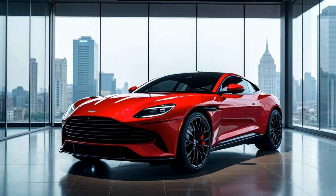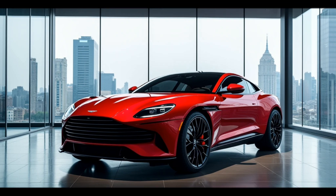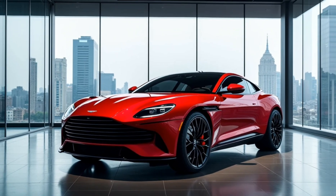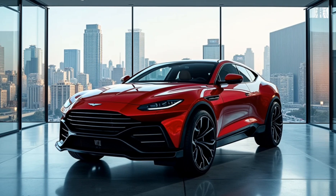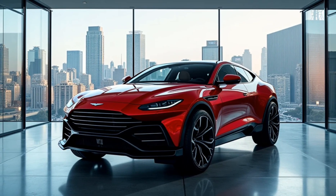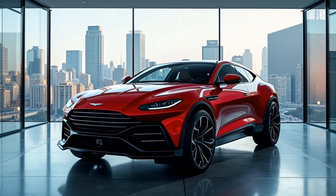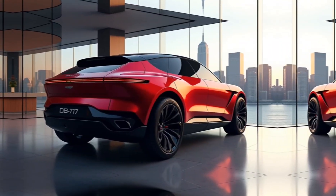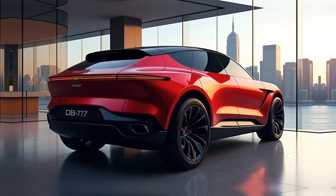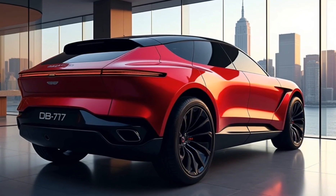Welcome to today's video, where we're diving into the stunning and powerful 2025 Aston Martin DBX 707. If you're into luxury SUVs that pack a punch, this is one you'll want to stick around for, because the DBX 707 is not only Aston Martin's flagship SUV but also the most powerful SUV they ever made.